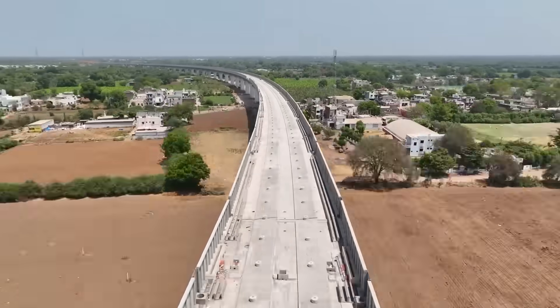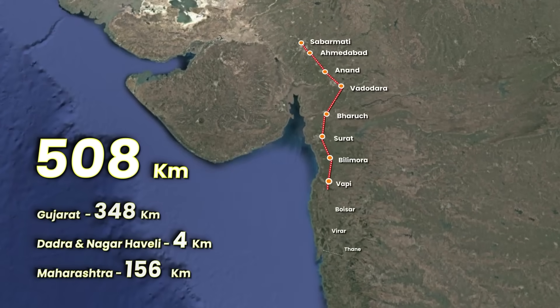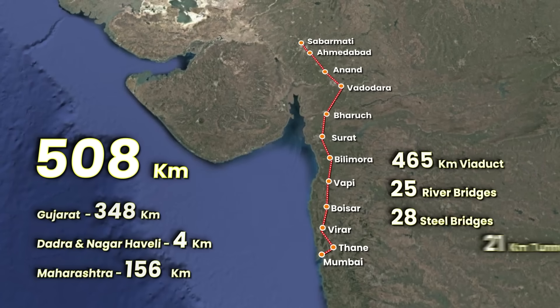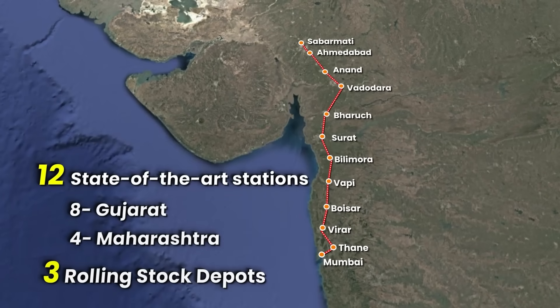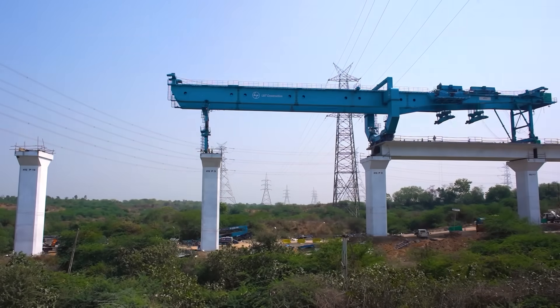The Mumbai-Ahmedabad bullet train corridor spanning 508 kilometers comprises 465 kilometers of viaduct, 25 river bridges, 28 steel bridges, a 21-kilometer tunnel, eight mountain tunnels, 12 state-of-the-art stations, and three rolling stock depots. In order to expedite viaduct construction,